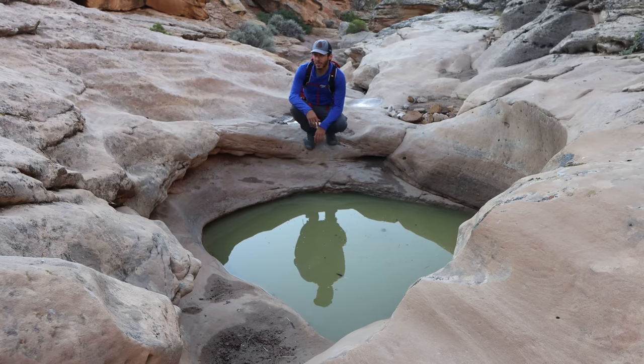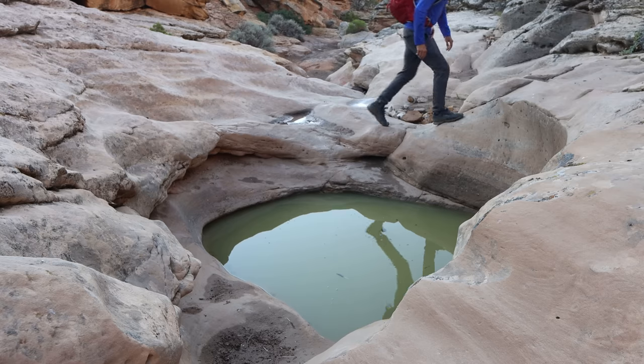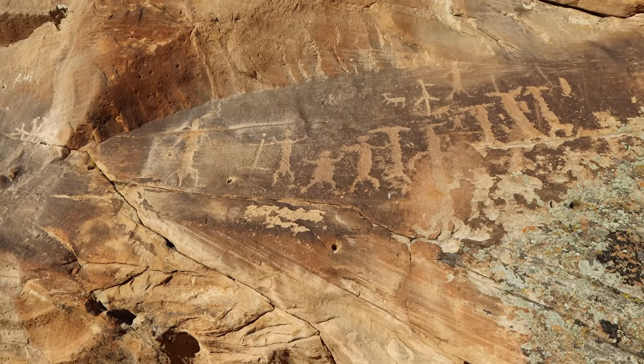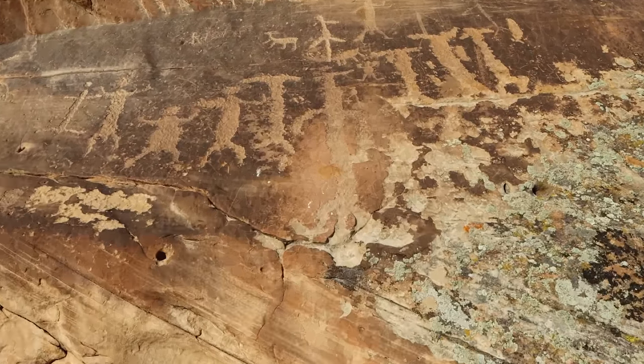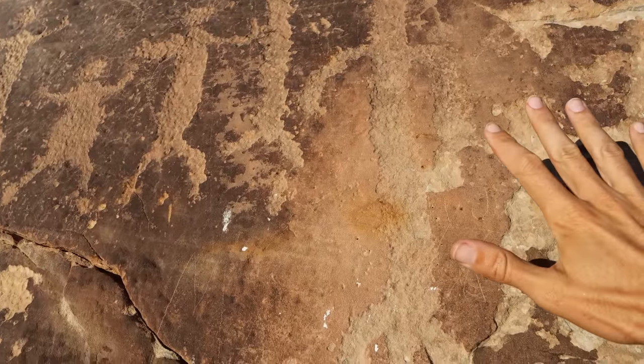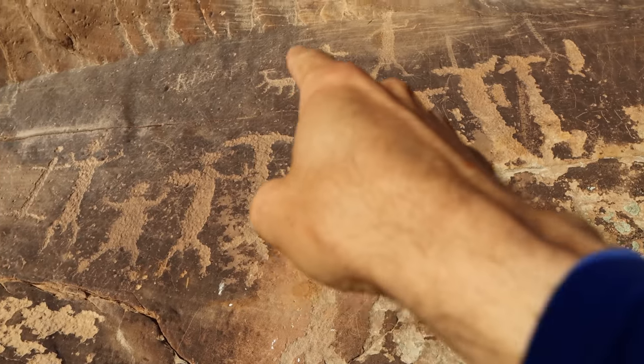My understanding is that the Native Americans who were in this canyon were here because of these potholes — they obviously fill up with water when it rains and provide a nice longer-term water storage solution than other places in the area. And while they were here, they decided to leave their mark on the walls of the canyon. Here we go — here's the first panel. Could be an extended family unit. Here's my hand to give you a sense of scale. Mostly people, with a couple of animals here too.